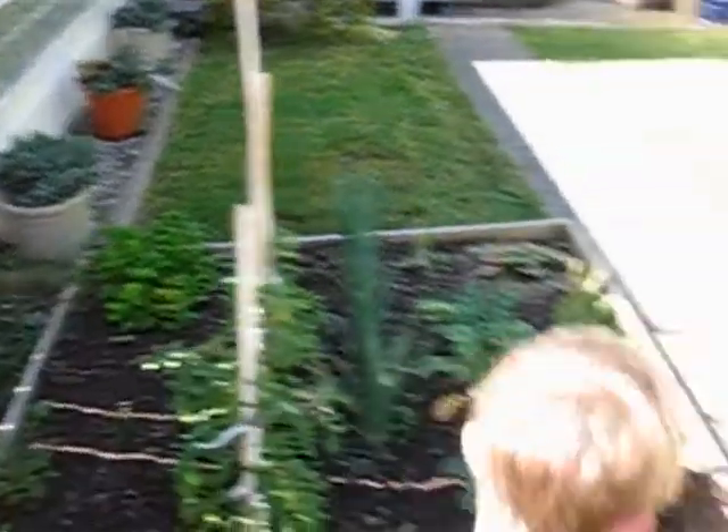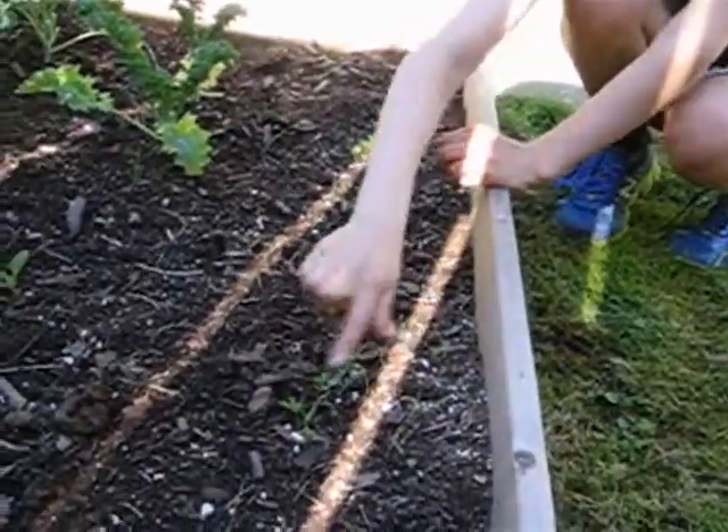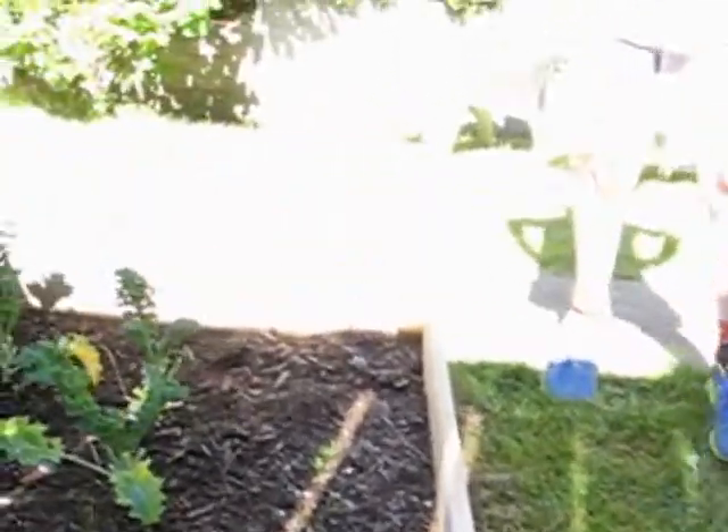And right here are some carrots. It's kind of hard to see them — they have little feathery tops. We're having problems with this transition from sun to not sun.